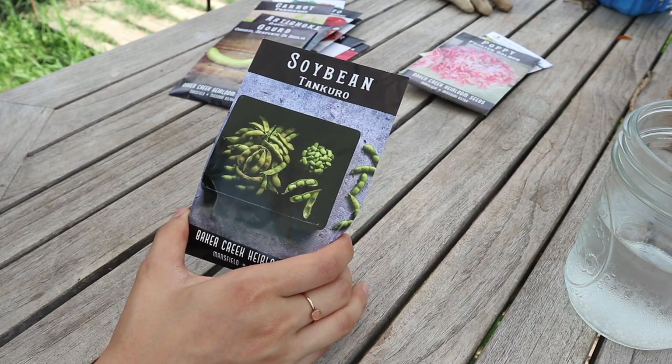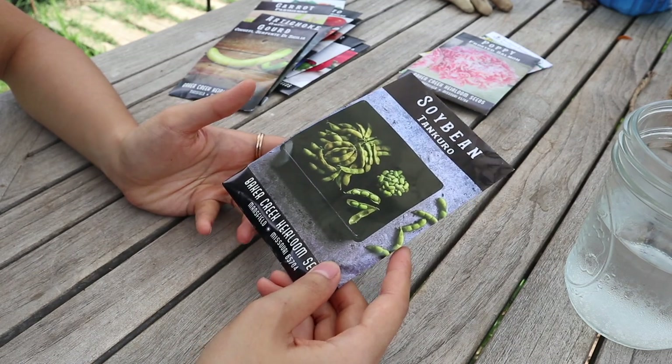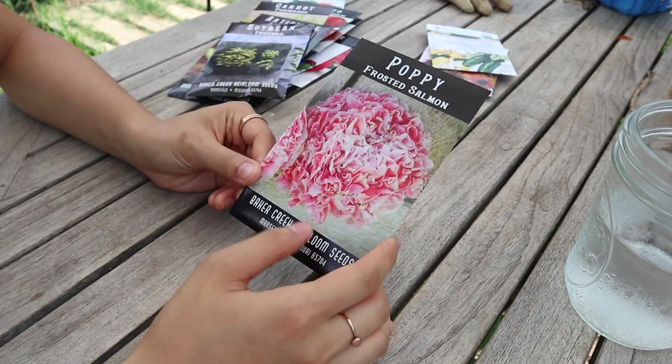Next one is soybeans — another thing I've thought about growing. I don't expect a ton of yield, but it's one of those things I just think would be really fun to try.